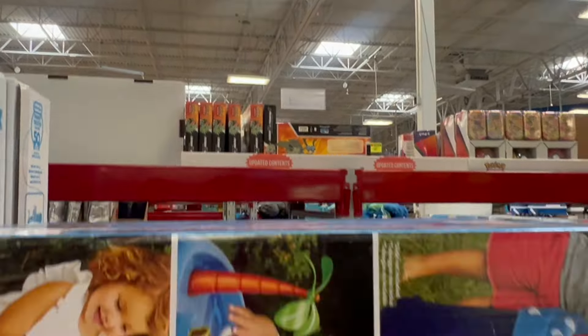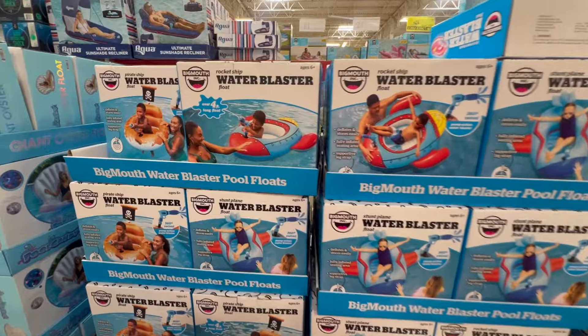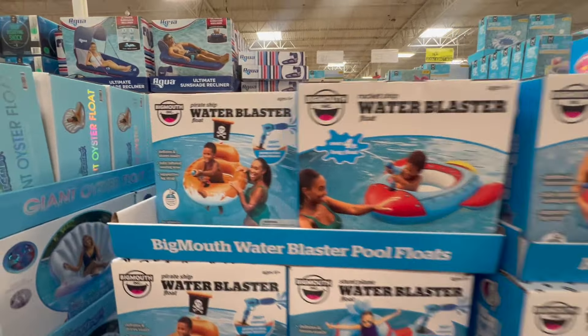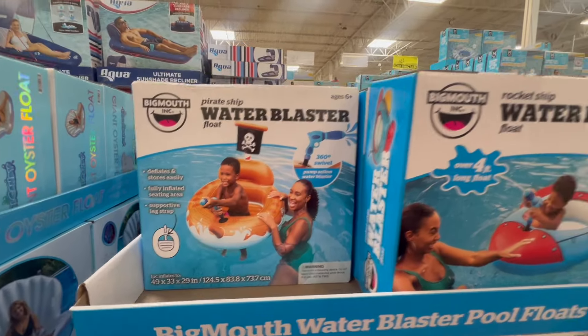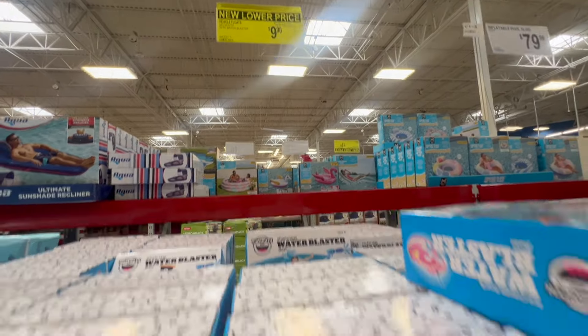That one has built-in water jets, which is kind of fun. You already have a slide though, so we don't need one, but this is on instant savings for $30. And look — that one has a water blaster, isn't that cute? That should be a lot of fun. Oh, look at the pirate ship one — that's neat. These are on clearance for $9.98.